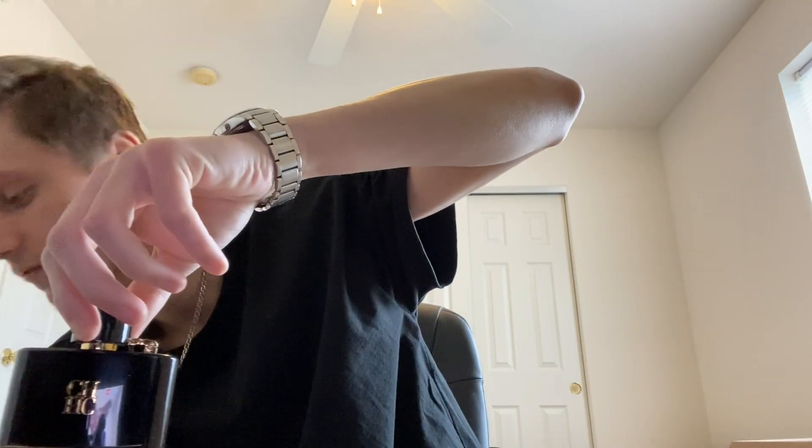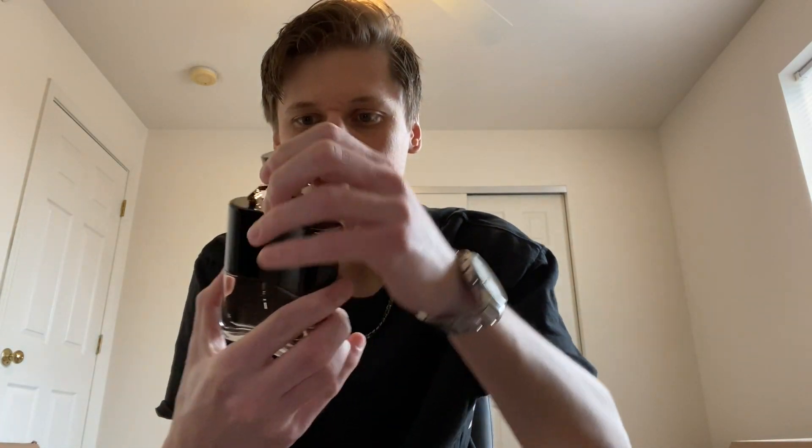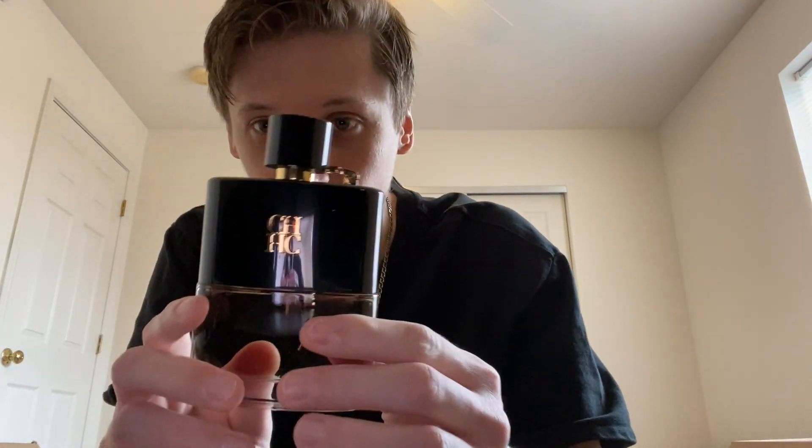We got the bottle itself right here. Wow, this is a good looking bottle. As you can see, it's got the CH-HC logo right there. You got the top right there as well — I believe you flip it. Wow, that's really cool, look at that. That's actually pretty high quality, to be honest. This is probably one of the best looking bottles I've ever seen, so yeah, this is going to look really good in the collection. You got the atomizer there, and I do have a test strip right here — I'm going to spray it and see how I like this fragrance.